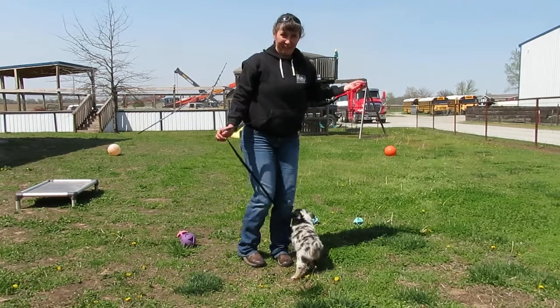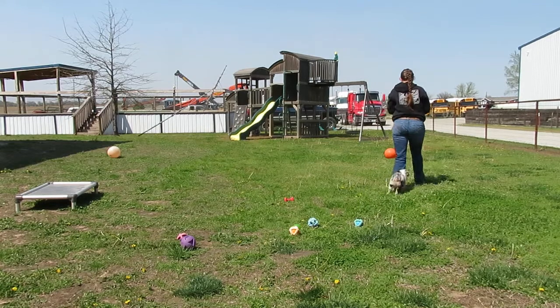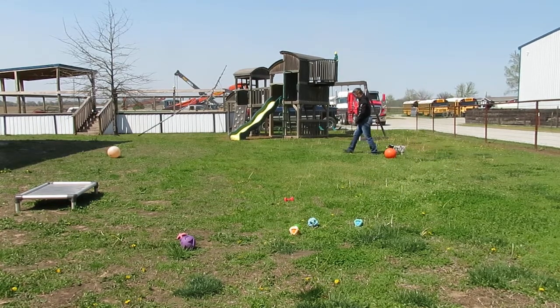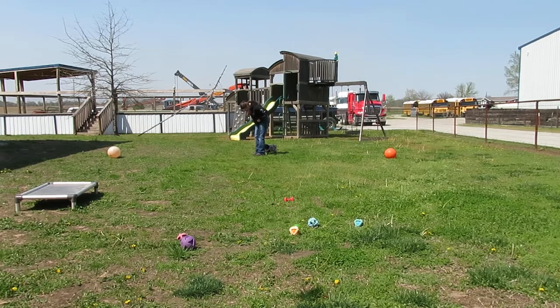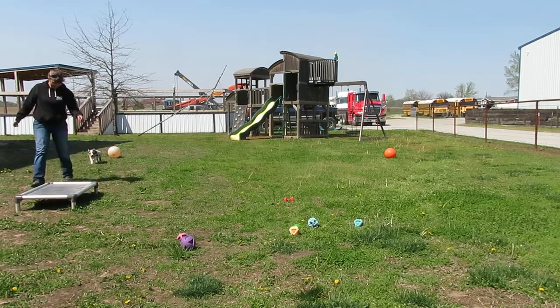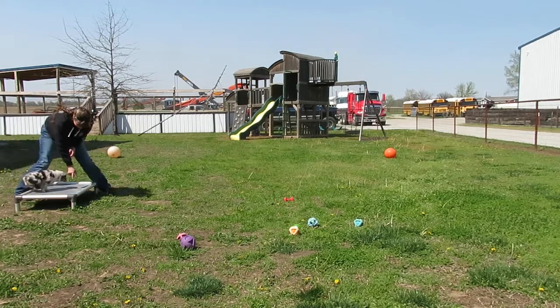And off leash. Heel. Heel. Good boy. Heel. Good boy. Heel. Good job. Good job. Nice. Nice. Good boy.